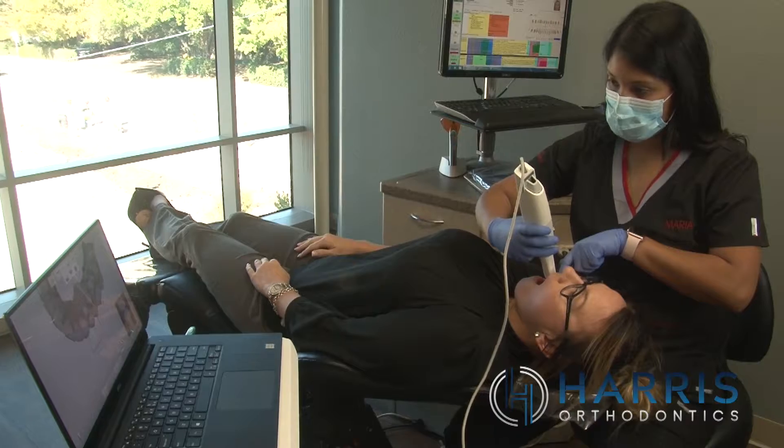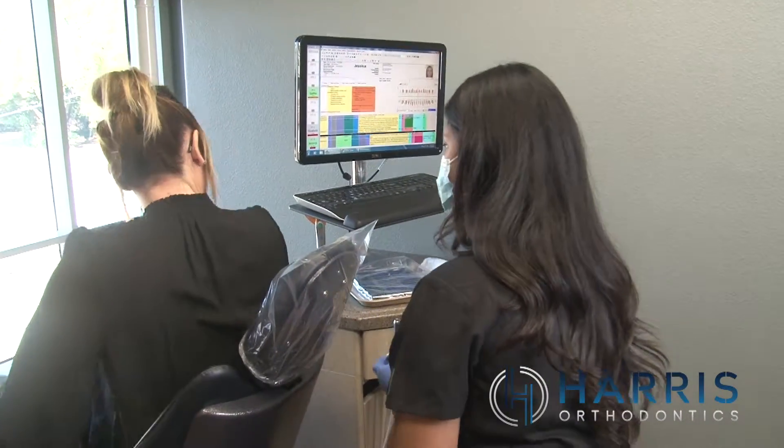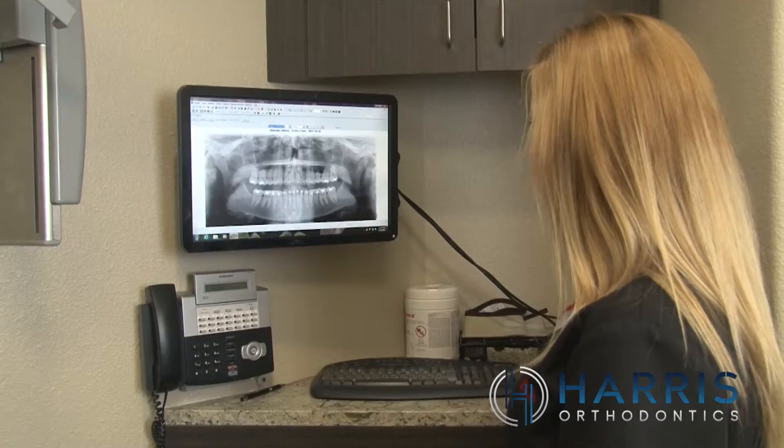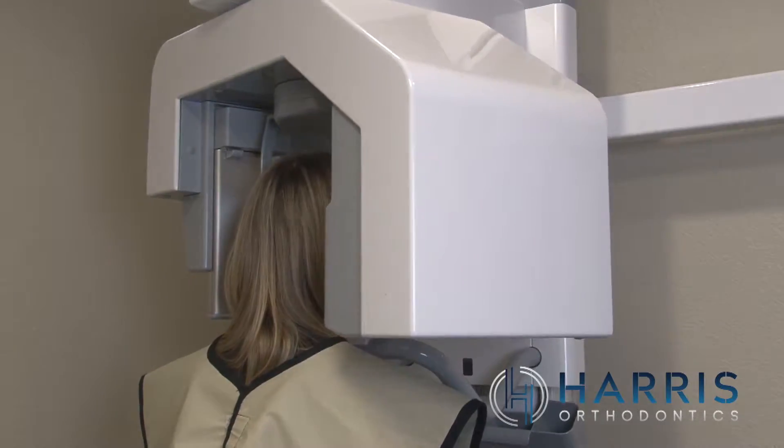We also have a 3D scanner and a 3D printer so we can avoid the uncomfortable impressions often associated with orthodontic treatment. This helps us to treat all of our patients as safely as possible while keeping them as comfortable as possible during every step of their orthodontic care.